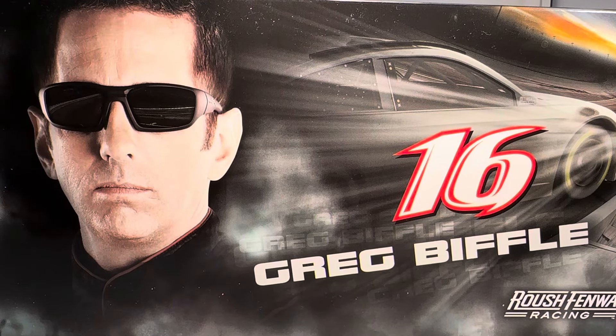Hello and welcome to another Bushwacker review. Today we are going to be taking a look at Greg Biffle's Cheez-It Ford from 2015.